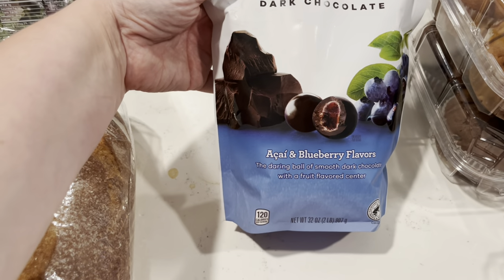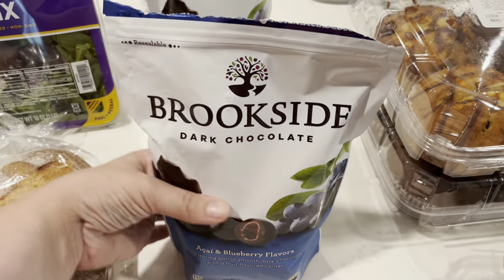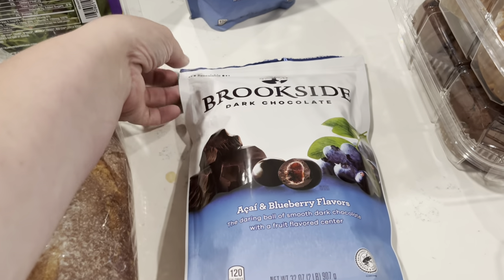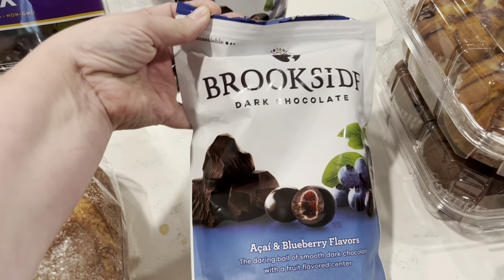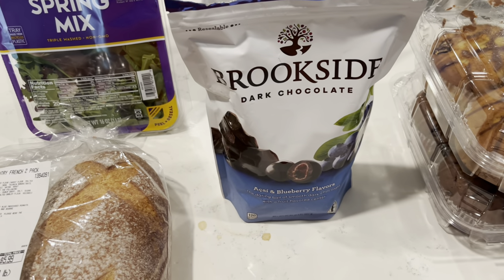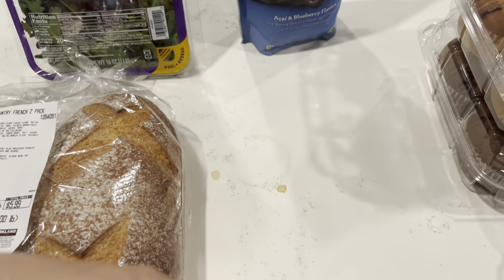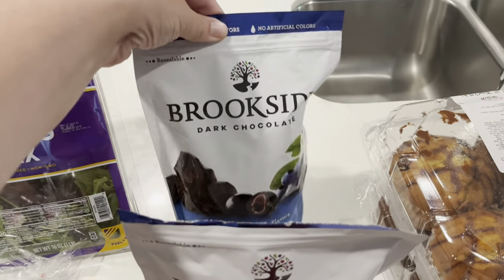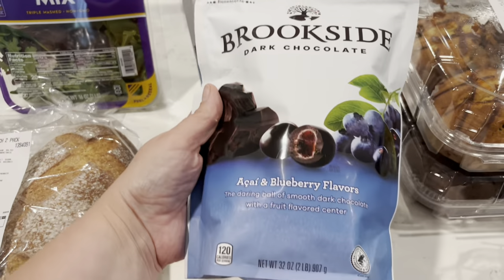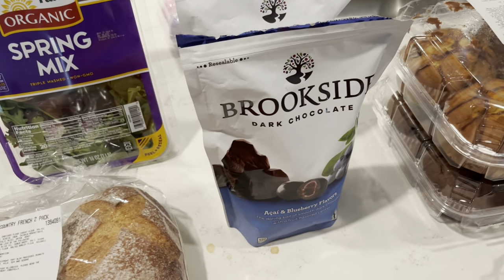These Brookside dark chocolate blueberry acai ones are my absolute favorite little snack. I've been buying the Aldi brand lately, but I found the Brookside ones at Costco today for about $7.49 — that was like $3 off. So I went ahead and grabbed two of them because I love them so much. That's two pounds of these things, so this will definitely last me a long time, and that was a really good deal.